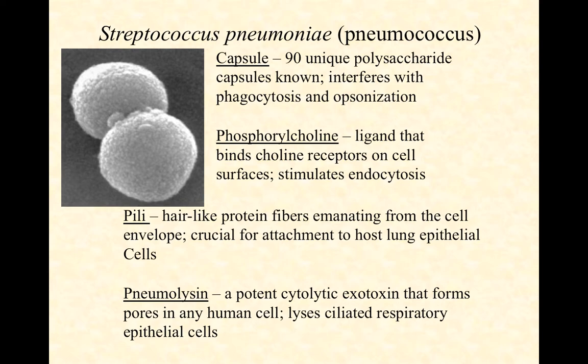From the name, you can tell this can cause pneumonia. This is, in fact, the number one cause of bacterial pneumonia in adults.